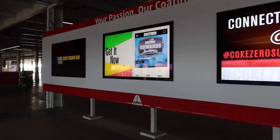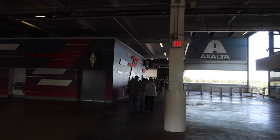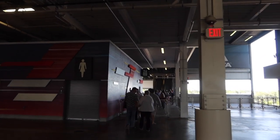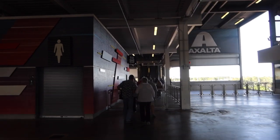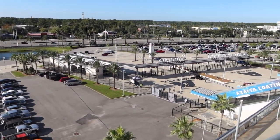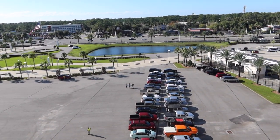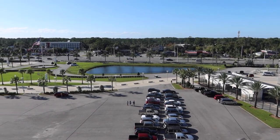If you come to Daytona, you're going to want to download the app — it has some giveaways and key information for the races. By the way, one thing there's not a lot of here is parking. Even though you see these parking spaces, they're not here during race weeks or most times.